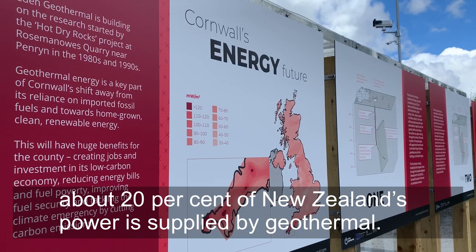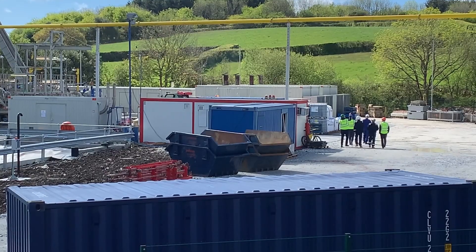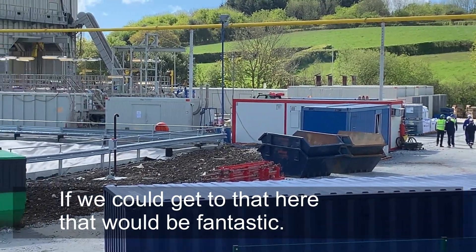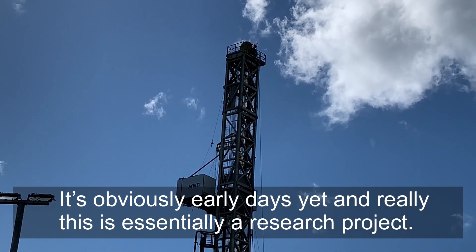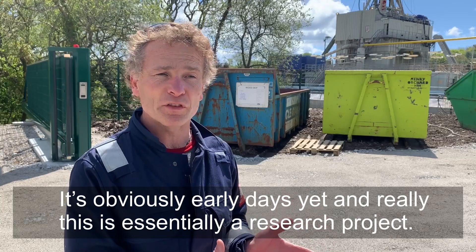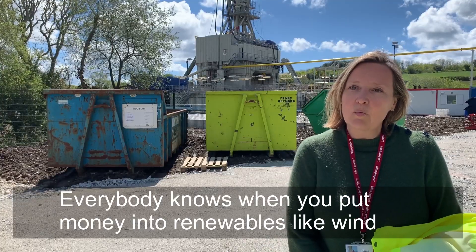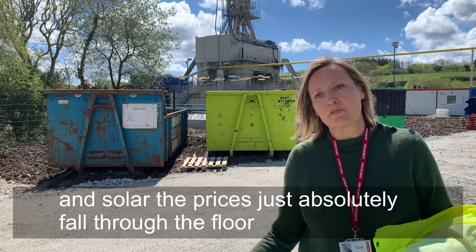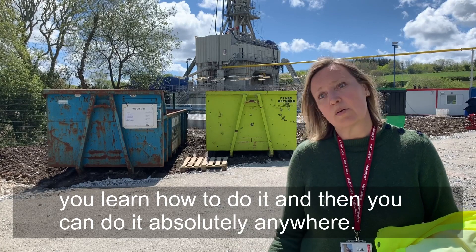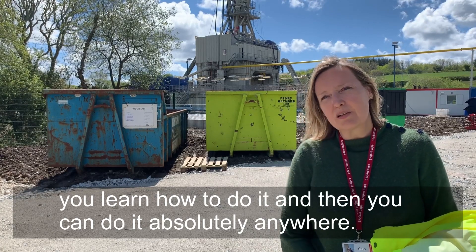In New Zealand currently about 20% of the country's power is supplied by geothermal, so if we could get to that here that would be fantastic. It's obviously early days yet and this is essentially a research project. Everybody knows how when you put money into renewables like wind and solar the prices just absolutely fall through the floor — you learn how to do it and then you can do it absolutely anywhere.